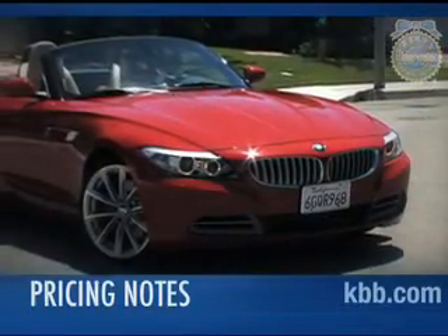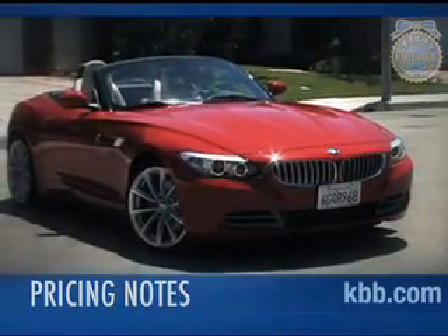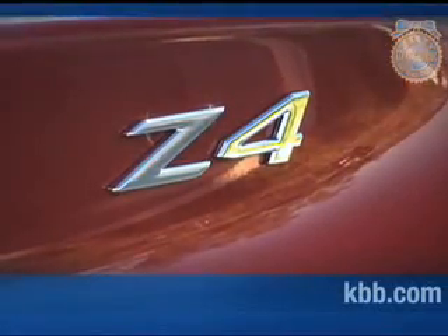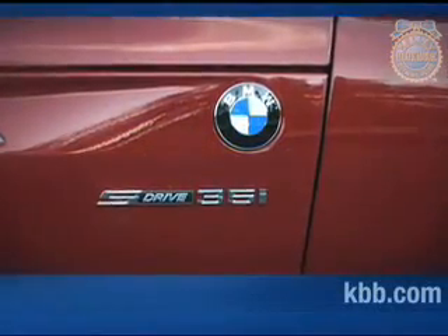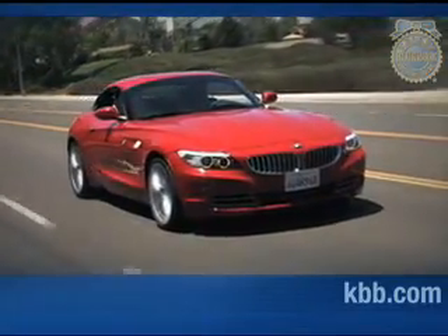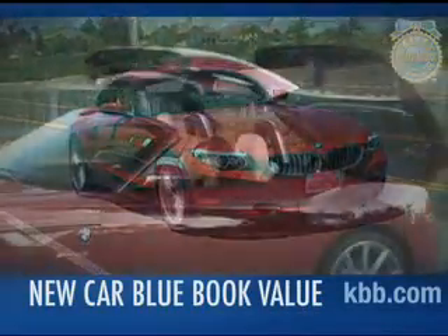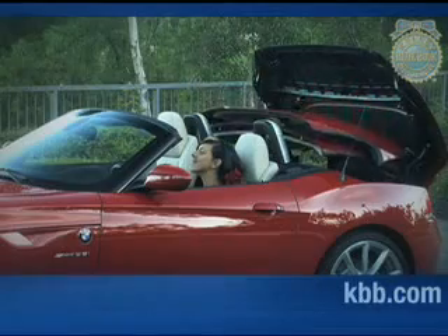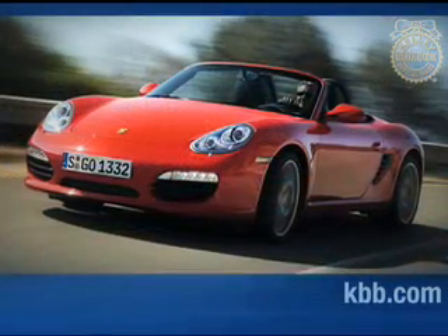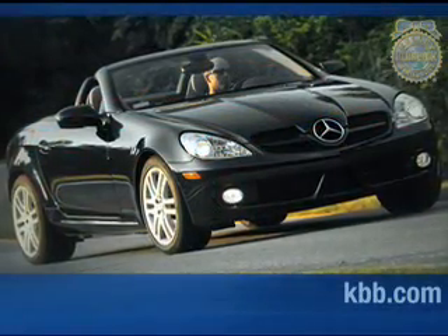Prices for the BMW Z4 start at a little less than $47,000, placing it within $1,000 of the starting prices for the Porsche Boxster and Mercedes-Benz SLK. However, with optional equipment added, prices for the Z4 increase dramatically, topping out at nearly $70,000 for a fully equipped 35i model. To find out what consumers are actually paying for the BMW Z4 right now, we suggest you check the new car Blue Book value page. Residual values for the BMW Z4 are expected to remain strong, trailing values for the Porsche Boxster slightly, but performing better than the Mercedes-Benz SLK by a small margin.